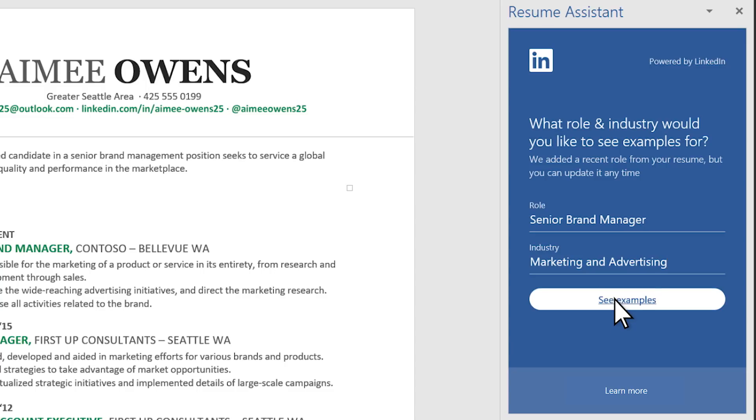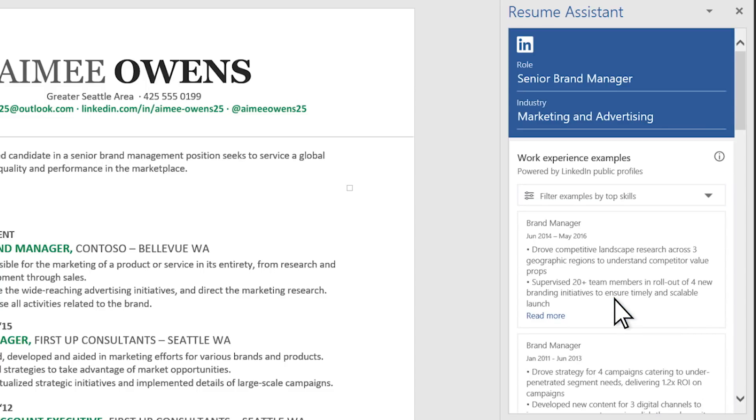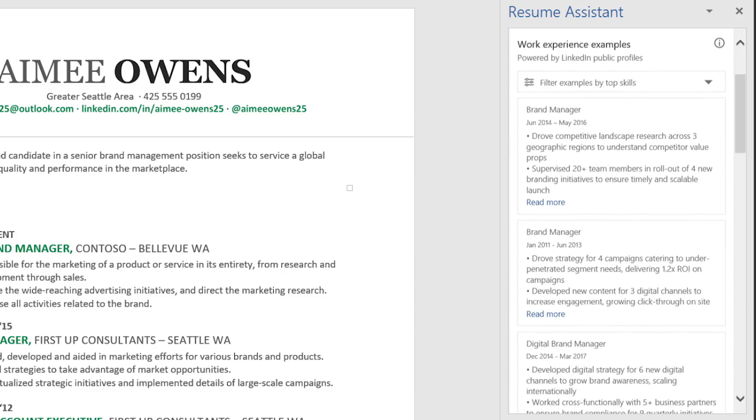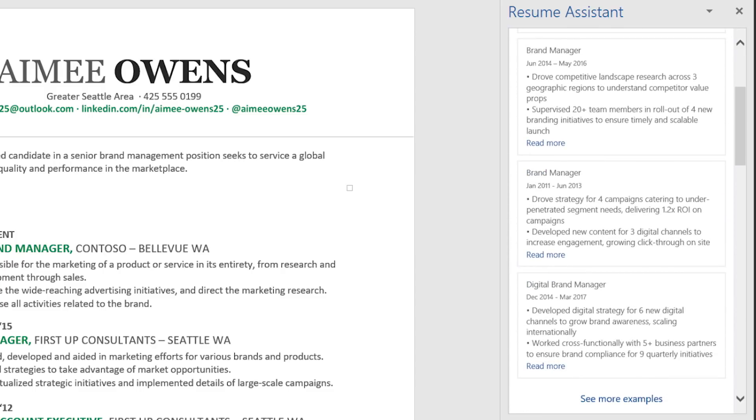The examples come from LinkedIn Public Profiles, and you can narrow this search by top skills if you want. Reading these descriptions, you can find keywords and spot trends to help your resume stand out. All these examples list how many clients they work with, so that's a good thing for Amy to add to her resume. Tap Read More to expand the text.